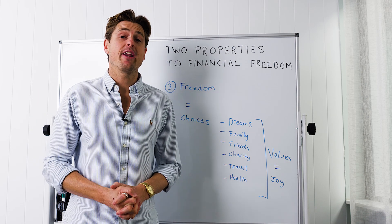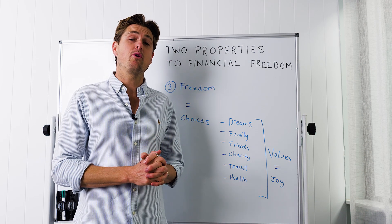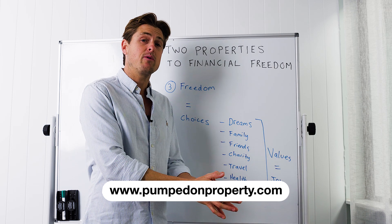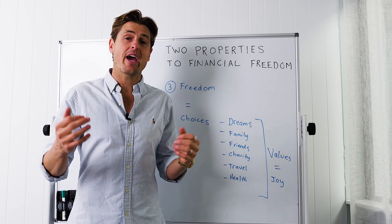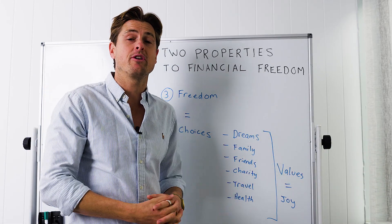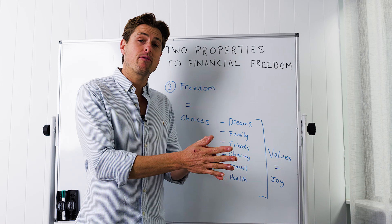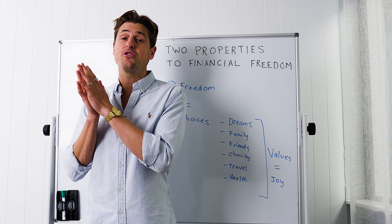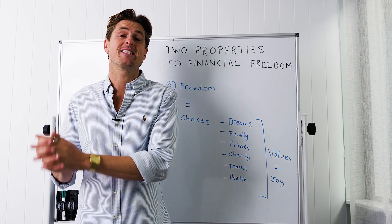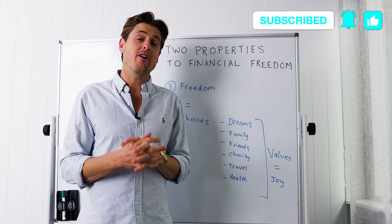For those seriously looking to achieve financial freedom and thinking about buying a property in the next 12 months, I'd love to offer you a one-on-one strategy session. Jump over to www.pumpsonproperty.com. We can talk about where you are today, your vision for the future, and educate you on the market and this strategy in more detail. You can go and smash it on your own, or become one of the small number of people we work with each month as buyers agents — helping you buy the right properties, find the right suburbs and market, and supporting you through the building process.